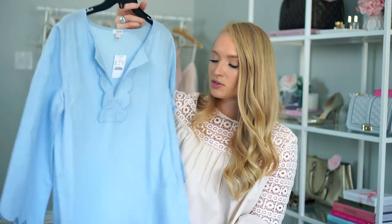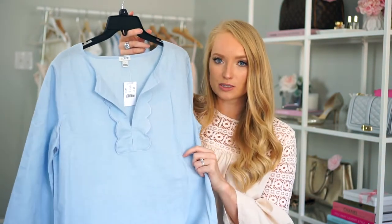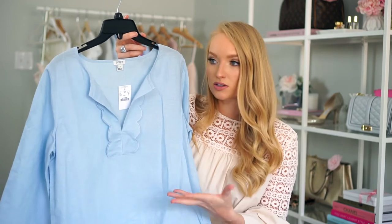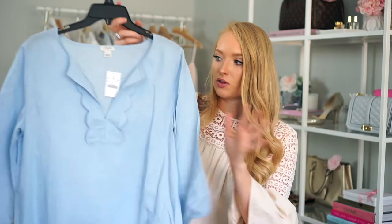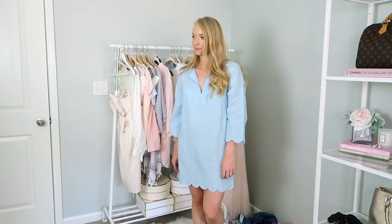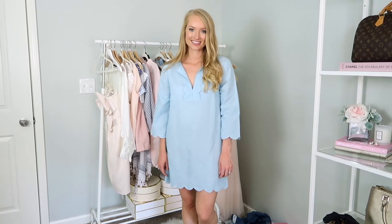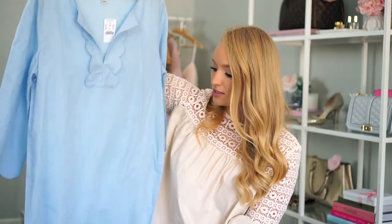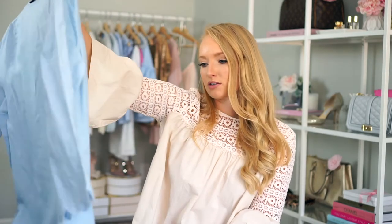The last cover-up I picked up was from J.Crew Factory. I was torn between blue and pink, but I've just been so drawn to this blue — I think with my blue eyes it just looks the best. I really liked the scallop detail on the neckline, the hemline, and the sleeves. This material is really lightweight, but it will definitely get wrinkly — I've already steamed it and it's already wrinkling up. But that's okay because it's cute.